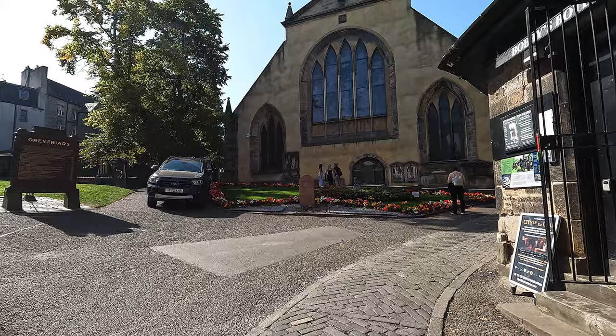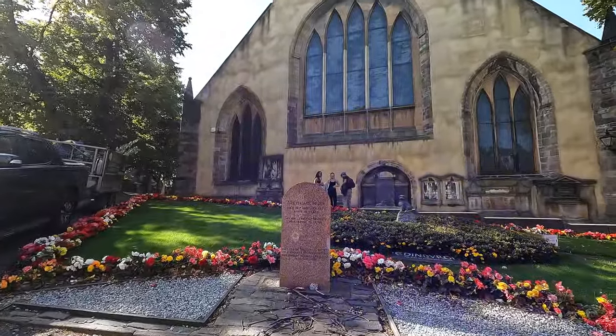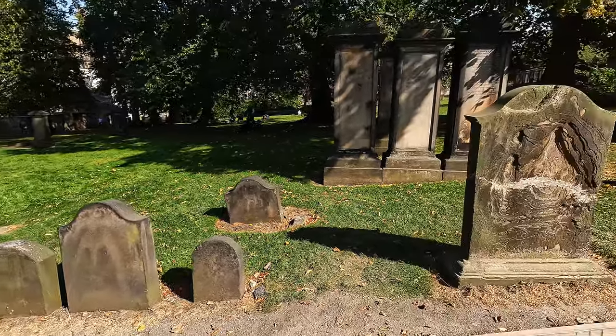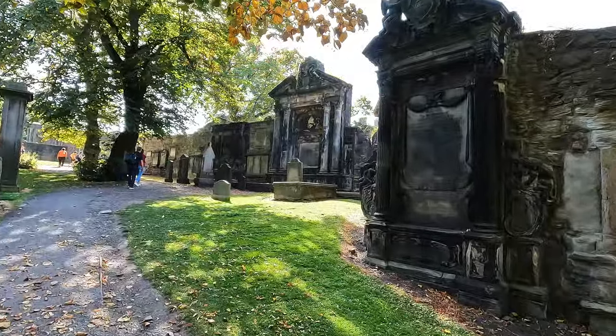I just arrived at Greyfriars Kirkyard. It's a strange touristic attraction in my opinion, because it's actually a cemetery — but a very famous one, since it's a very historical place with tombs dating back to the 16th century. It also became famous for the sad story of Greyfriars Bobby, a Sky Terrier belonging to John Grey. When John Grey died and was buried here, his dog spent the rest of his life guarding the grave until he died in 1872. It's a very peaceful and beautiful cemetery, with lots of impressive old tombs and monuments, though it does feel a bit awkward seeing people posing for photos here.